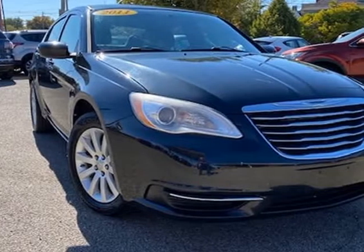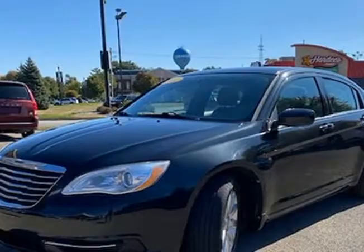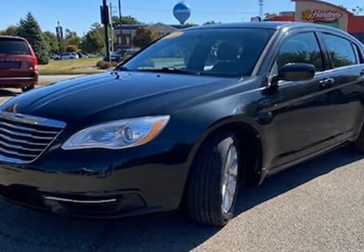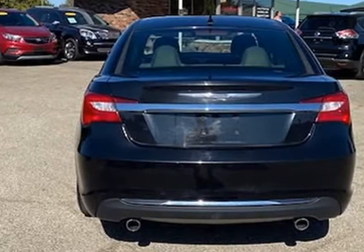This 2011 Chrysler 200 is brought to you by JNAMP Auto Sales Inc. This 2011 Chrysler 200 Touring has only 88,091 miles, is a two-owner with a clean CarFax history, and the previous owner took great care of the vehicle — and it shows.